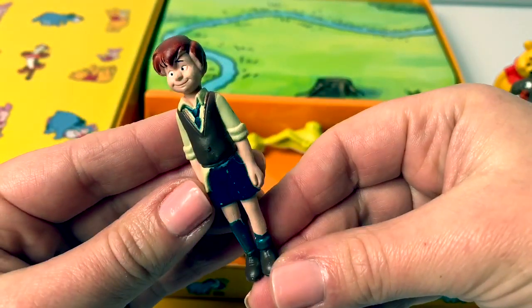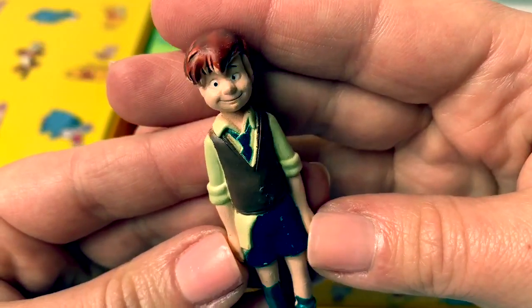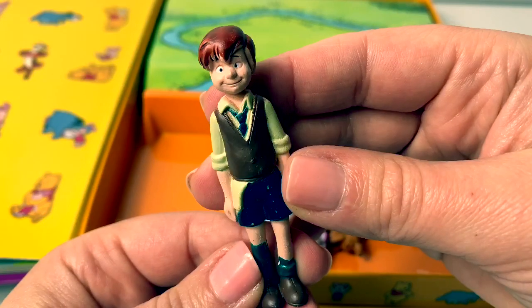Here is Christopher Robin. His eyes also look a little funny. His shirt is sticking out and look, his socks are falling down.